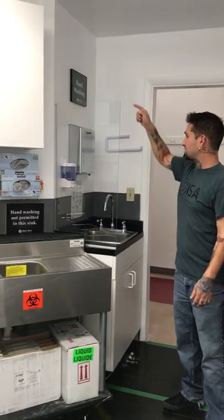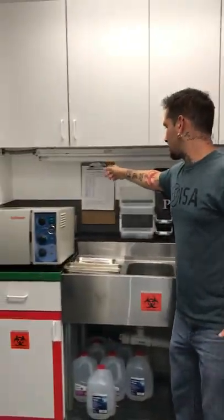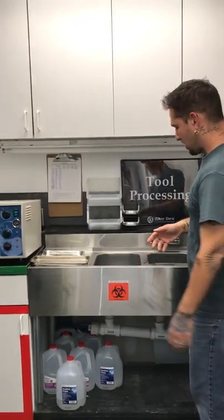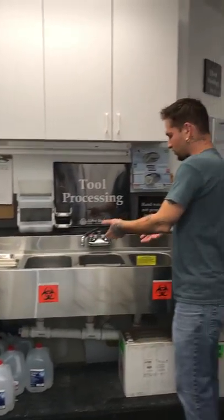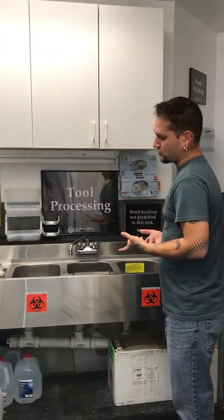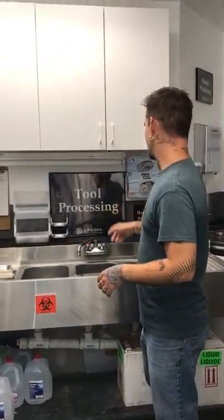We have this plexiglass barrier here — we have one in store that just needs to be cut to size. The green section is going to be the tool working area — this is where we're going to be working on things, where things get rinsed, sorted, or enzymed. If client jewelry needs to be prepped for ultrasonic, that will all happen here — tool processing section.